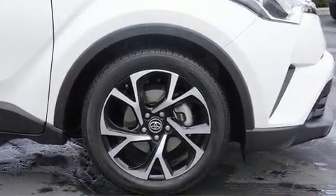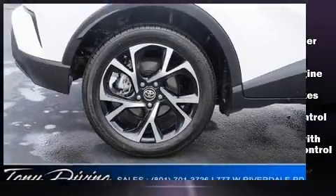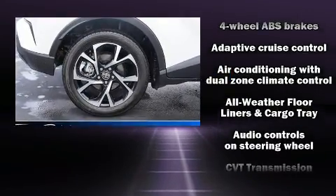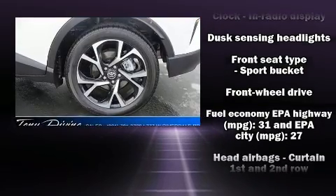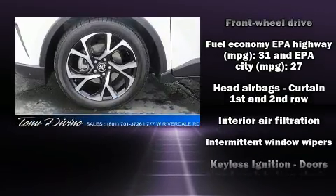Safety equipment has been integrated throughout, including dual front impact airbags with occupant sensing airbag, front and rear side impact airbags, traction control, and four-wheel disc brakes with ABS.